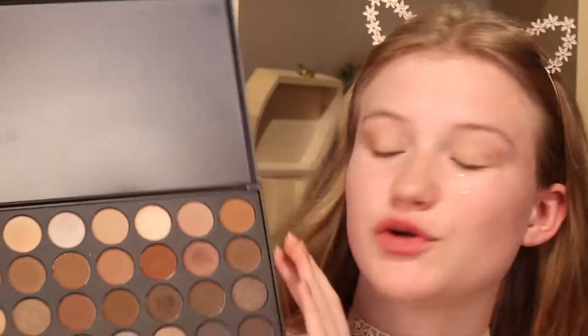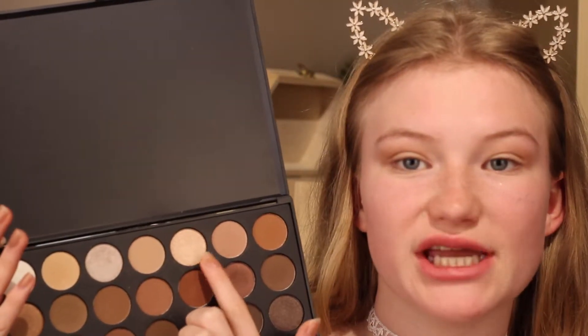Because I have hooded lids, I apply it just above my crease instead of in my crease. Now I'm going to apply this very light gold shade onto my eyelid, just with my finger. I'm focusing it a lot on the inner part of my eyelid. Now I'm going to use this Kiko Milano eyeshadow on the outer part of my lid — it's in color 03, and it's a beautiful dark coppery shade. I'm also going to apply that with my finger.